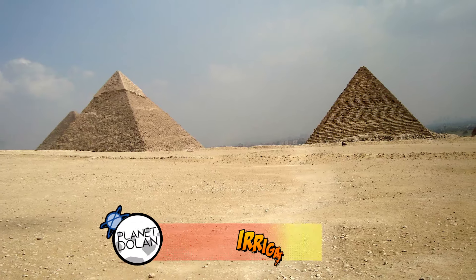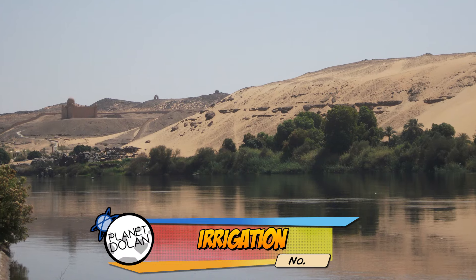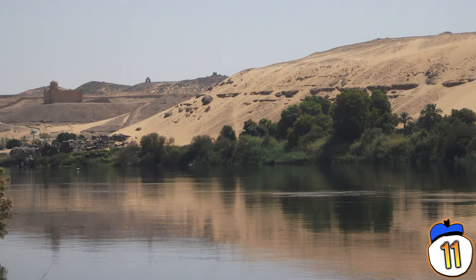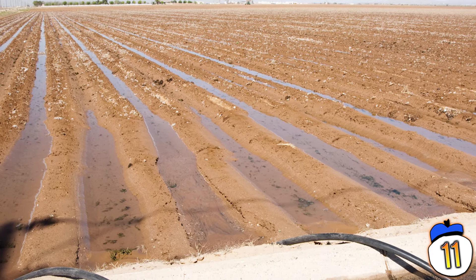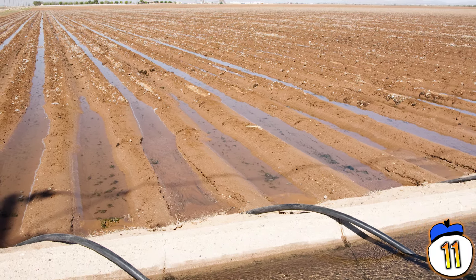11 – Most of Egypt is a vast desert, yet farming was a major part of life there. They figured out how to use the Nile River to create irrigation channels for their crops, using the predictable flow of the Nile to divert floodwaters away from cities and towns and towards farms instead.